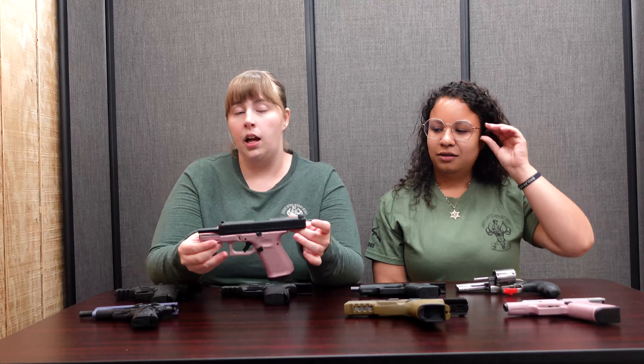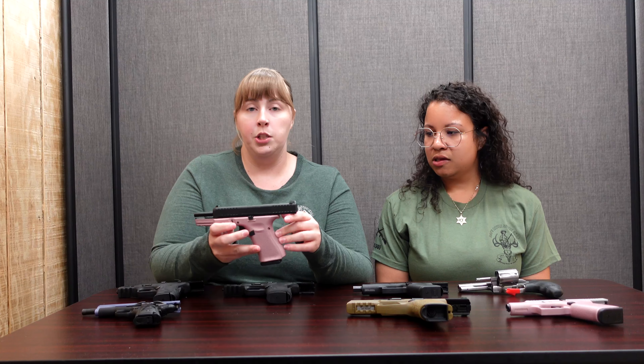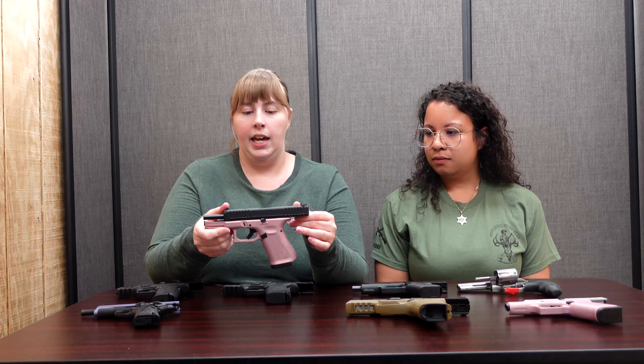Next up we have the Glock 44, which shoots a 22 long rifle. What's nice about this is that it's low recoil, low impact, so it doesn't really hurt your hand, wrist, or shoulders. It's the same as the other two Glocks — very user-friendly, very standard. This one is in pink champagne, and you can customize these in all different various colors as well.